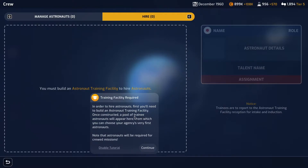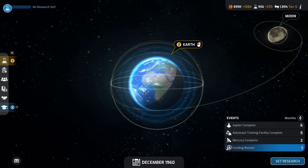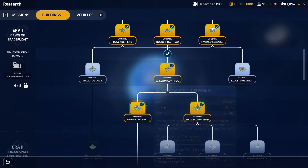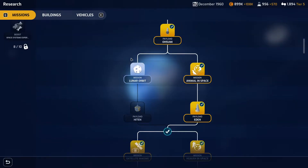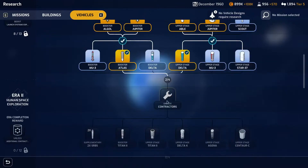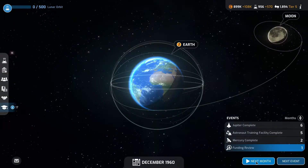Once constructed, a pool of training astronauts will appear here from which you can choose your agency's very first astronauts. Note that astronauts will be required for crewed missions, so the human in space mission will require an astronaut. We'll have to wait for the facility to be built and then we can start looking at that option. Now that we've got the astronauts research done, I'm tempted to look at the lunar research — I think we've already got the vehicles we need for that. So let's get the lunar one researched and go to next month.